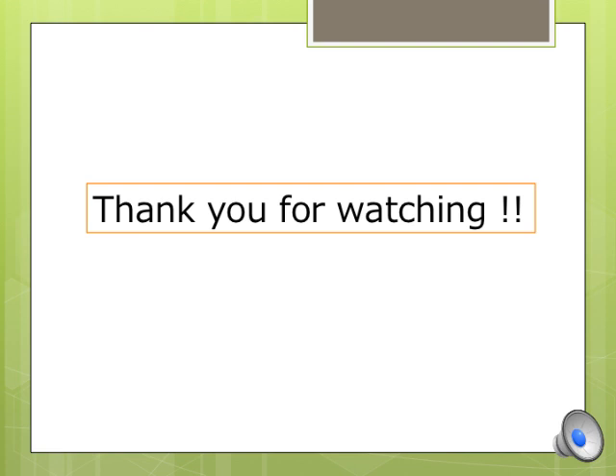Please subscribe and give a thumbs up if you like this kind of video. I also have Instagram, so please check it out. Thank you for watching and see you in the next video.